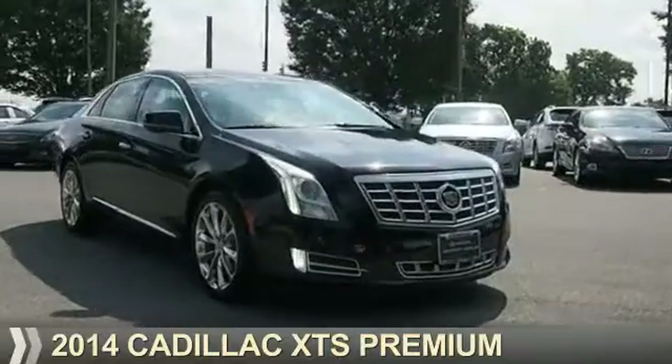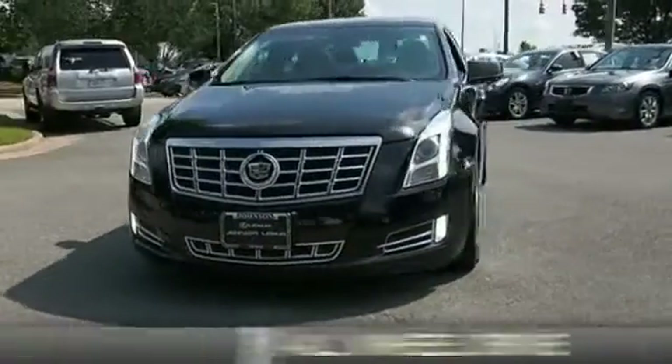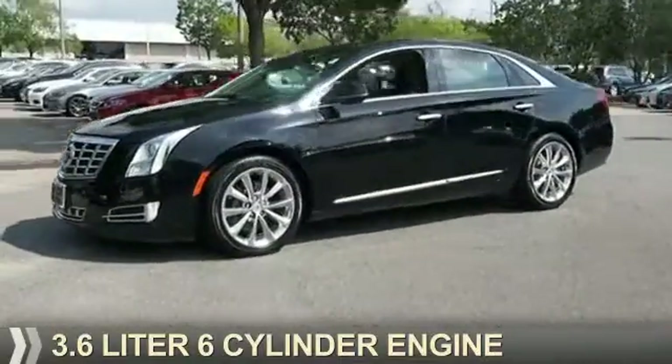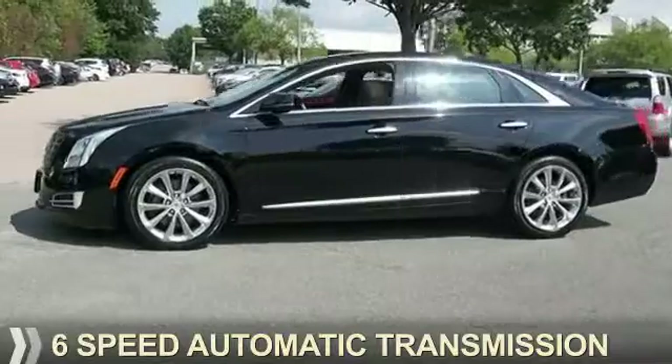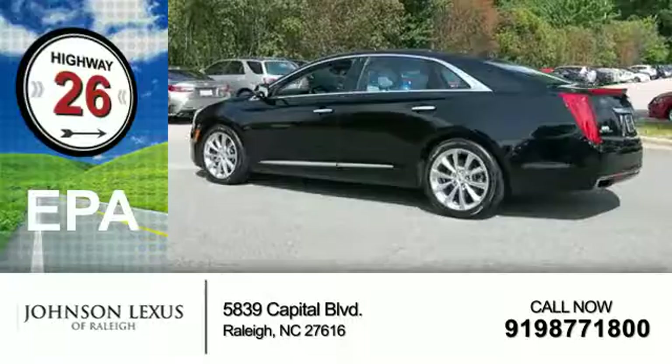Presenting the 2014 Cadillac XTS. It's powered by all-wheel drive, a 3.6-liter six-cylinder engine, and a six-speed automatic transmission. Great fuel efficiency saves you money by requiring fewer trips to the gas station.